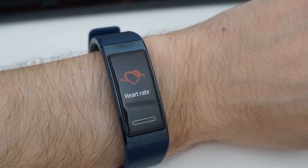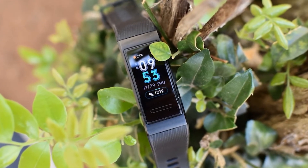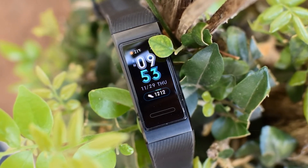You can even connect via Bluetooth 4.2 with other devices. The fitness band is waterproof up to 50 meters, so you can easily swim underwater and in open water. It also gives you good swimming data such as how many calories you burned while swimming. Battery life depends on your usage, but you will still get around 7 days.